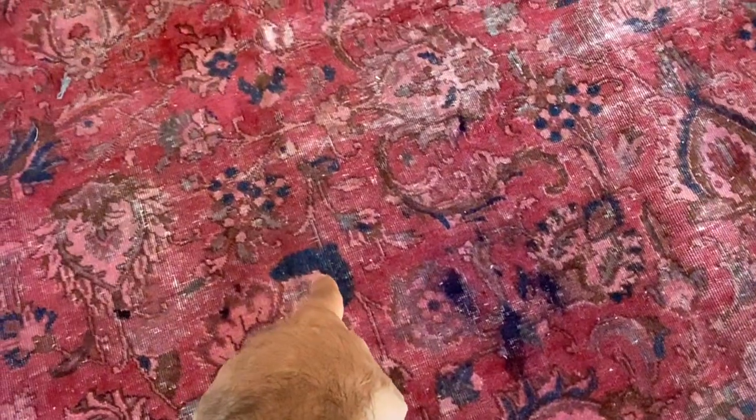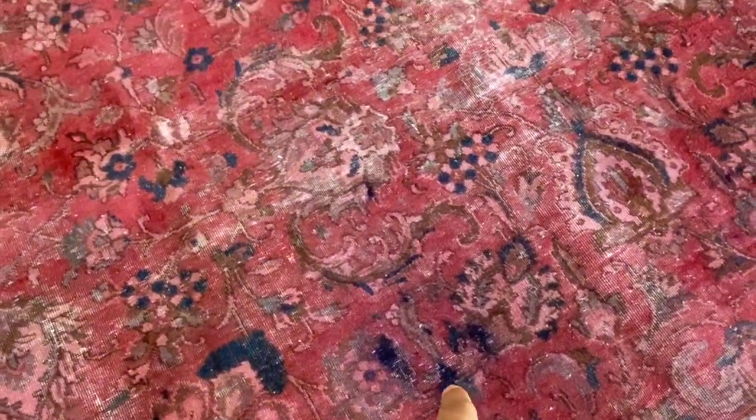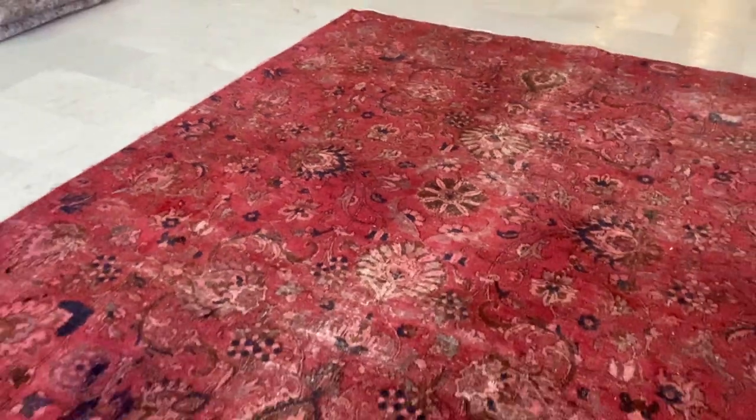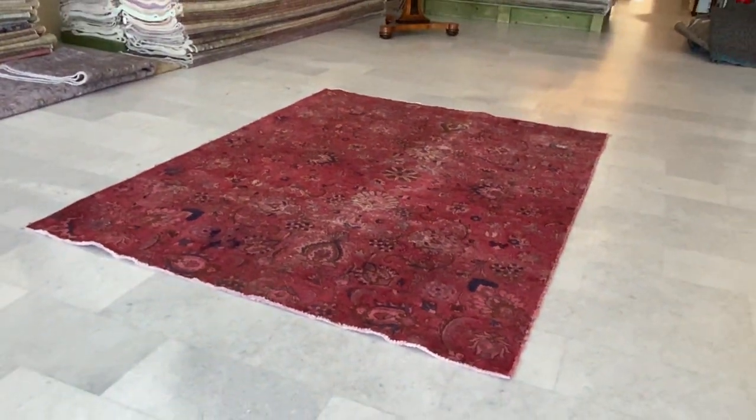If you notice also, some parts — this is the original carpet. There's some markers here. This is why I would give this carpet additional discounts. It's a very good, rare size as well. And if you have any further questions, feel free to contact us.